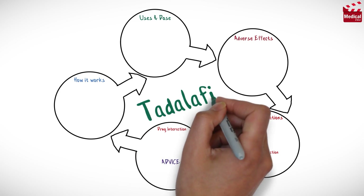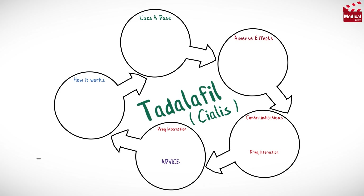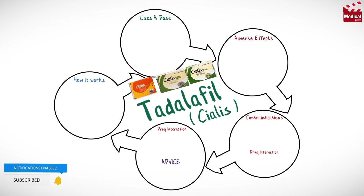In this video we'll briefly discuss what Cialis is used for, how it works, the dose and side effects, contraindications and precautions.